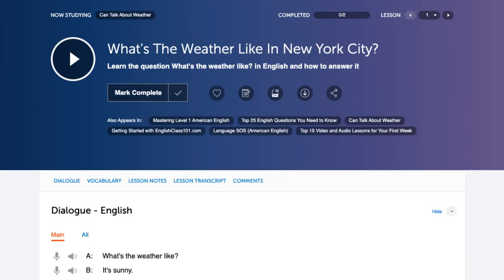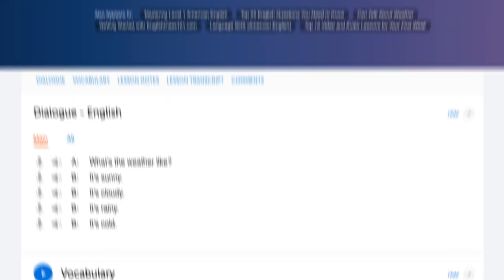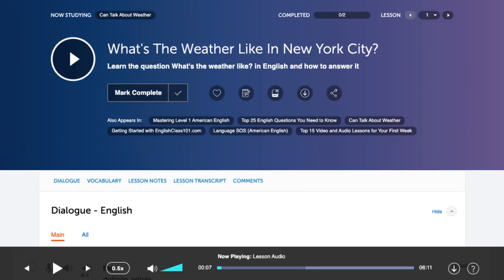Our playback feature is great for pronunciation practice. You can play back the podcast itself or listen to words individually. You can even listen back at a slower speed if you're having trouble catching the correct pronunciation at native speaker speed.